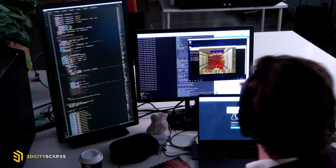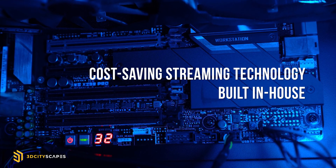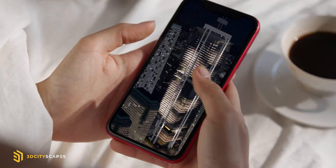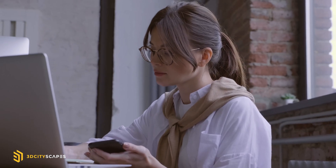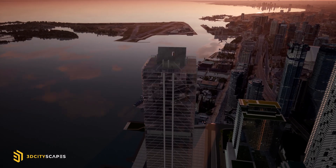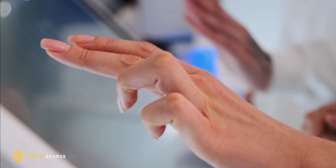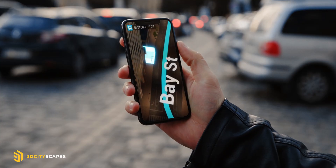Using 3D Cityscape's cloud computing technology, there is no need to download and no need to purchase expensive hardware. All you need is an internet connection to take advantage of our application. Science shows that humans learn visually and that we learn even better when we physically and intelligently interact with our environments.